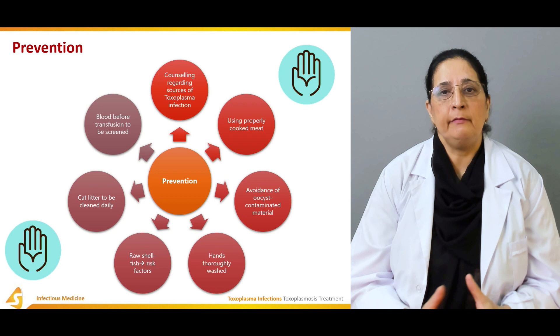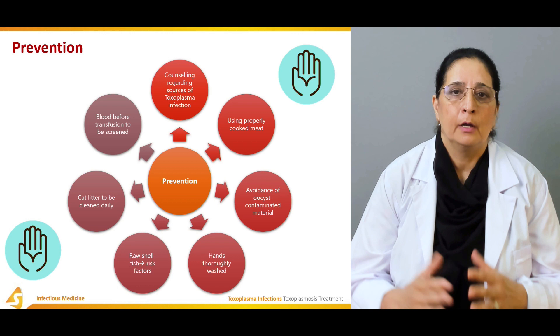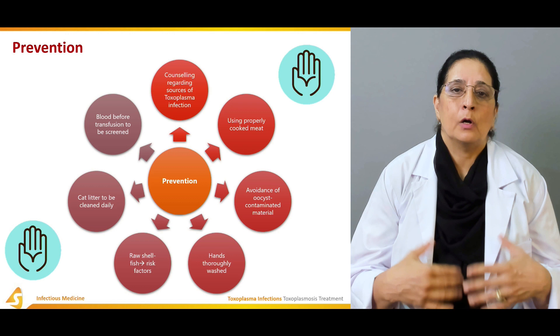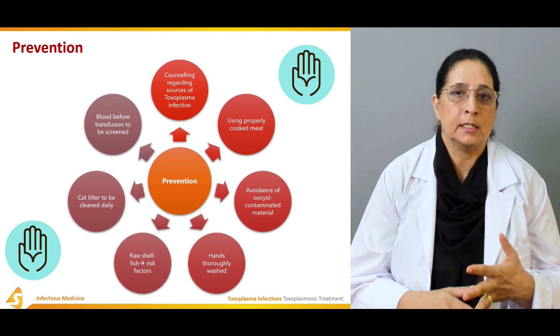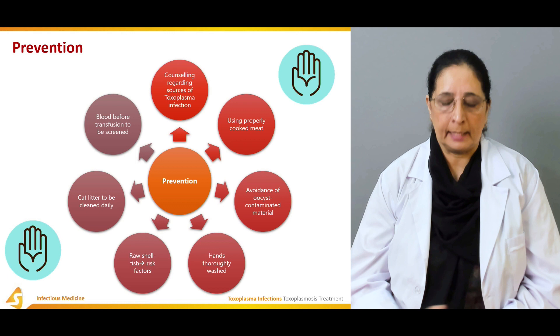Toxoplasmosis is especially dangerous as congenital infection resulting from vertical transmission from mother to newborn. It can cause serious complications including encephalitis, pneumonitis, cardiomyopathy, and chorioretinitis. These complications highlight why it needs to be properly handled and managed.